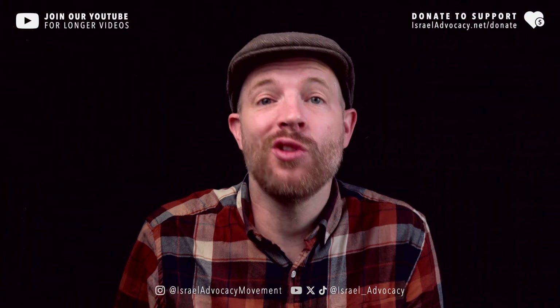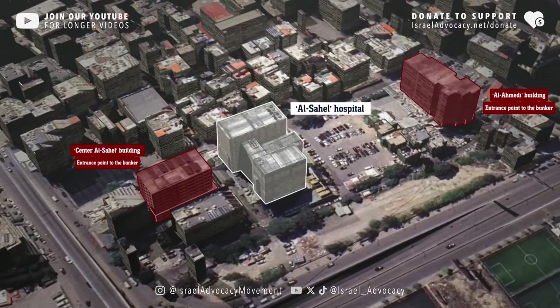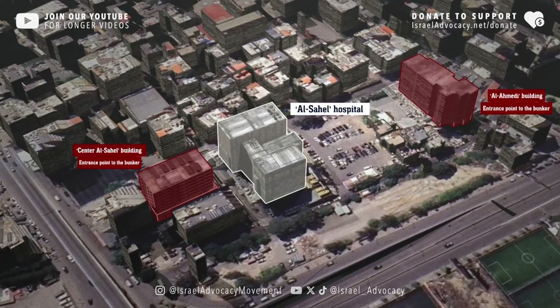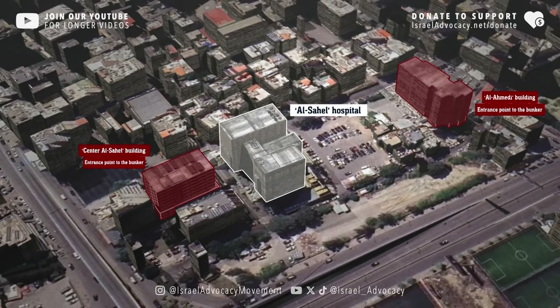Except that's not what Israel said. They said the bunker was under the hospital, but accessed from these two buildings. The entrance is located in the al-Mahdi building and the exit is located in the al-Sahel center building.